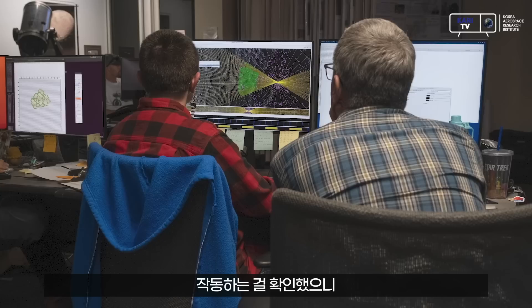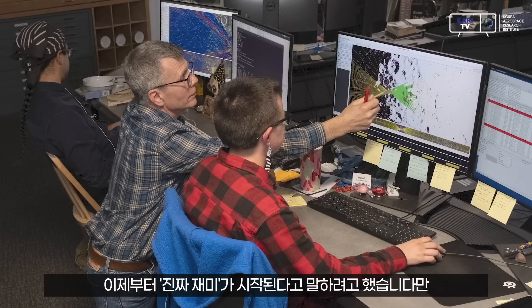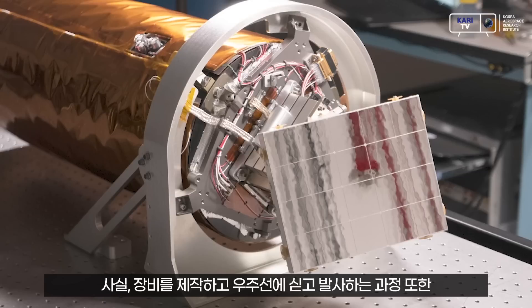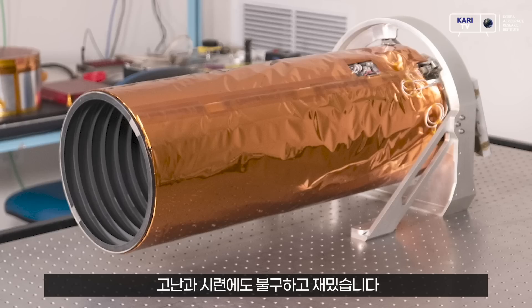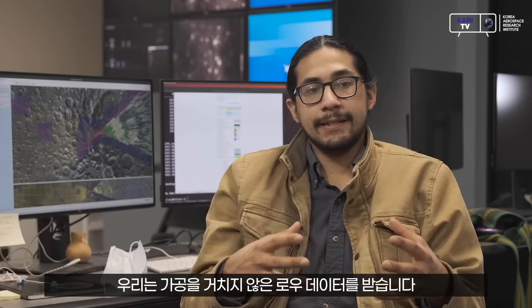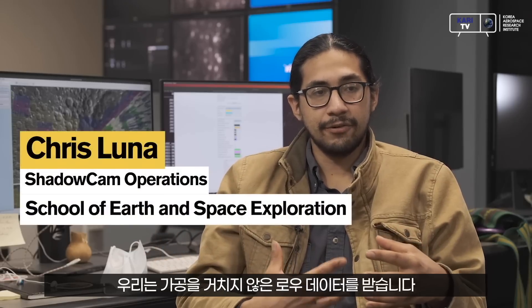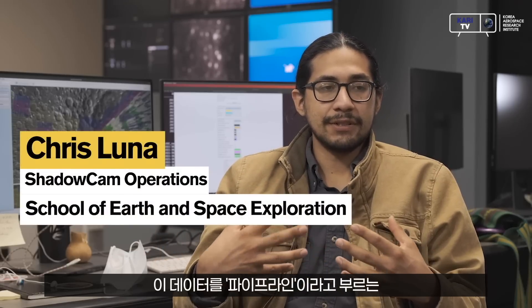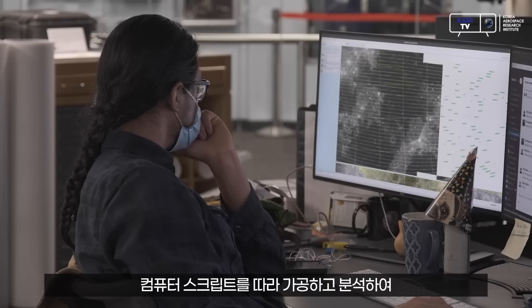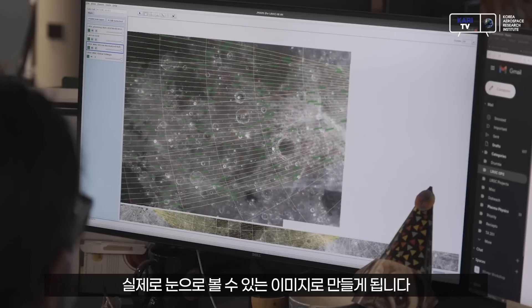The second phase begins — the science phase. We get the data and it's in a raw form, and we pass it through a series of pipelines — a series of computer scripts that analyze the data and render it into an image that can actually be viewed.